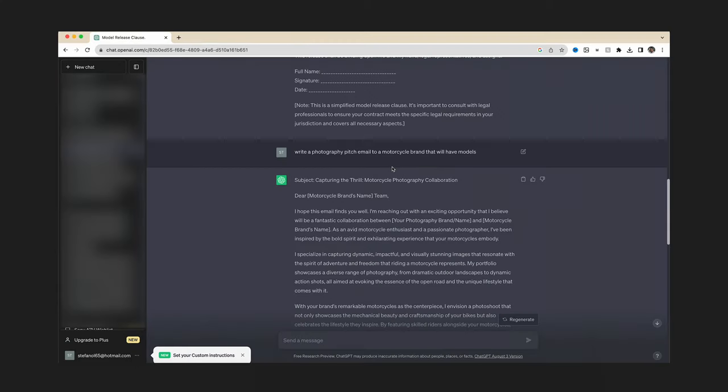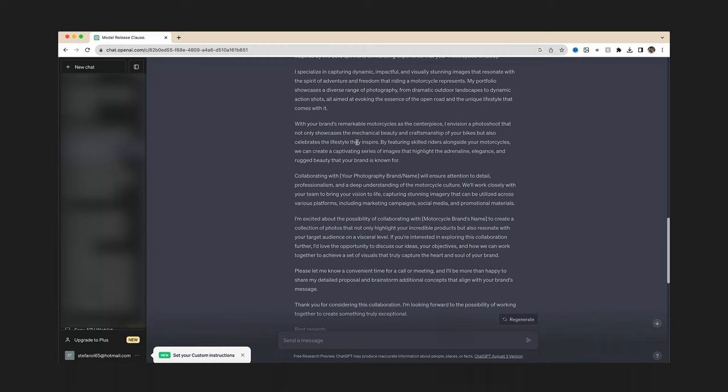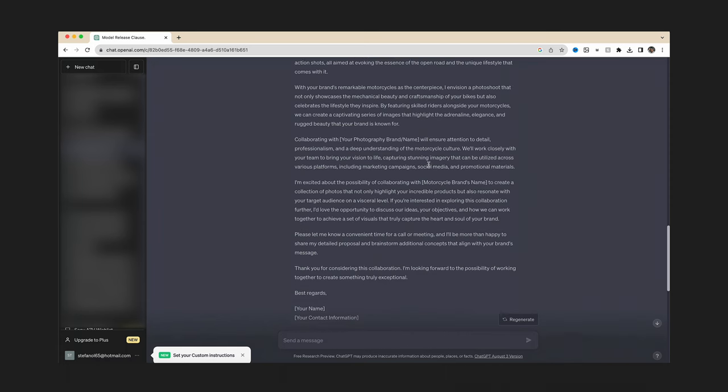If you don't know what ChatGPT is, essentially it's a free AI tool that you can access through their website. You can even download their iPhone app or their smartphone app — they just came out with that recently. Basically it's a tool that you can ask it whatever you want. I use it to plan photo shoots and get inspired. I also use it to write email pitches and email templates — for example, writing a photography pitch email to a motorcycle brand that will have models. If you actually read through it, it sounds really good: 'By featuring skilled riders alongside your motorcycles, we can create a captivating series of images that highlight the adrenaline, elegance, and rugged beauty that your brand is known for.'